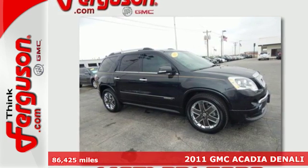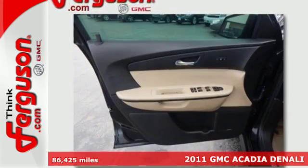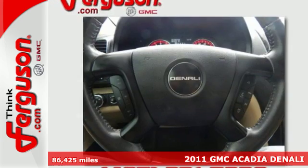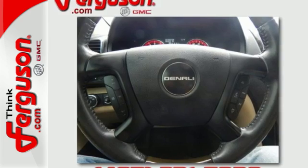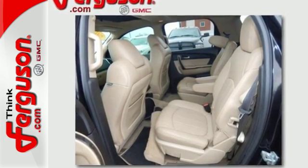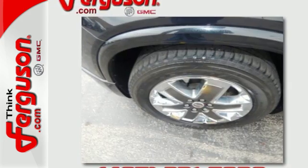Here's a 2011 GMC Acadia. A six-speed shiftable automatic transmission, tilt and telescopic steering wheel, four-wheel anti-lock brakes, stability and traction control, and front, rear, and third row head airbags all come standard in this roomy and refined crossover SUV.